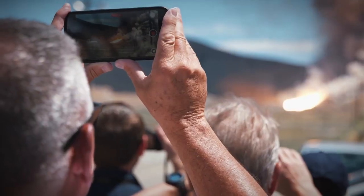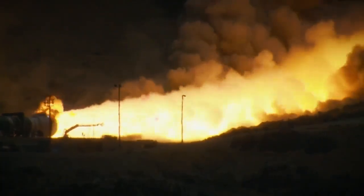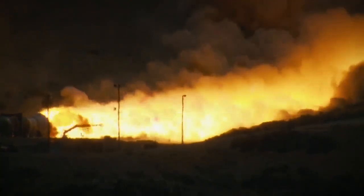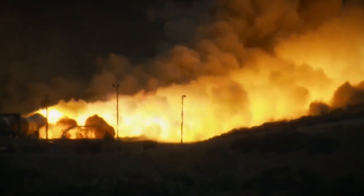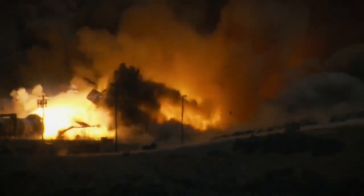The test went perfect for about 100 seconds — T plus 100 seconds — until an explosion rocked the hillside, followed by another at T plus 110 seconds.